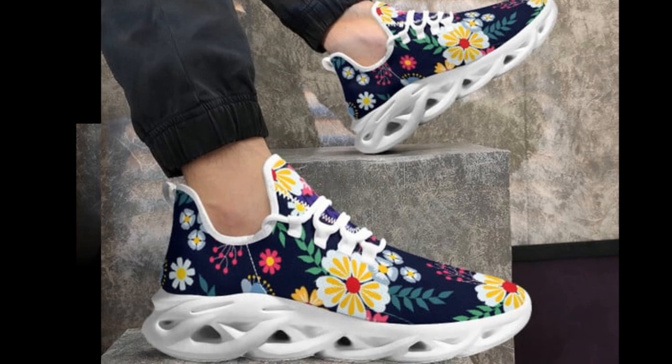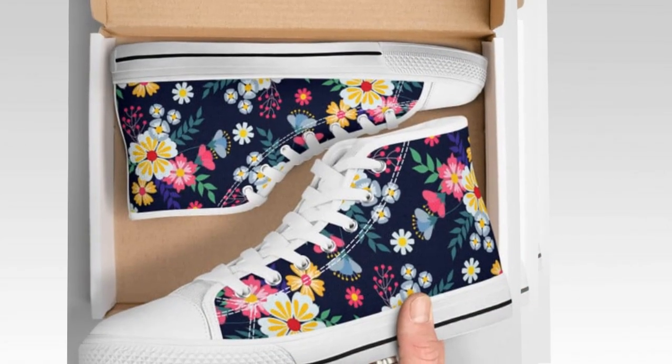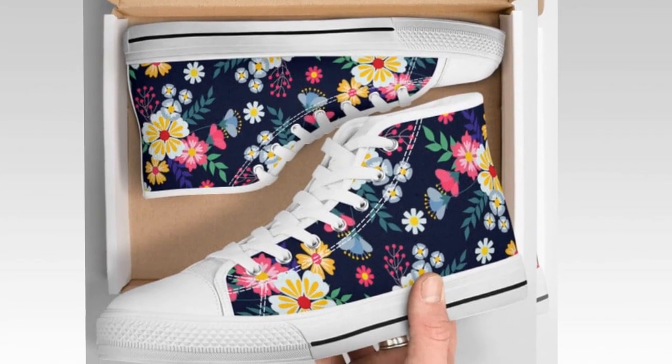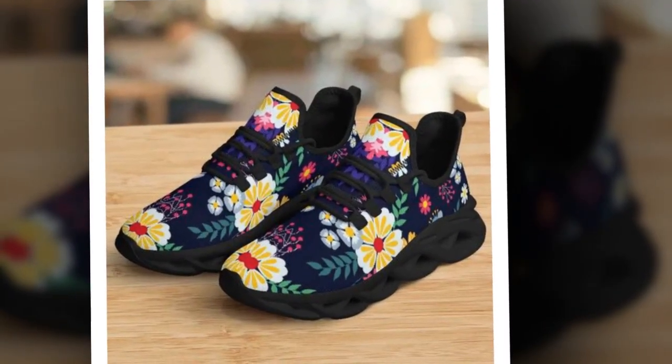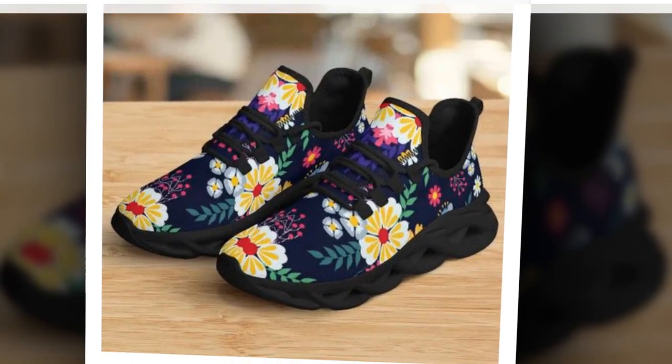These sneakers come in two color options for the sole — classic white and sleek black. If you're more into a fresh, bright look, go for the white. But if you want something a bit more edgy and versatile for fall or winter, the black sole might be just what you need. The black sole gives off a modern, understated vibe that can be perfect for a more polished look.